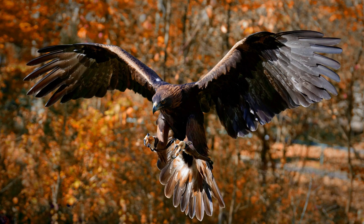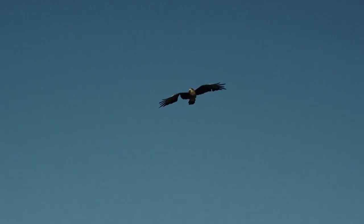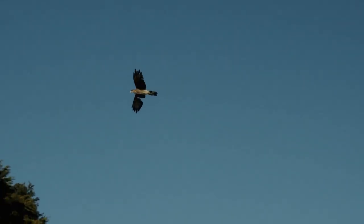Eagles hunt during the day because their vision is not clear at night. They also hunt at dawn and dusk. Eagles don't hunt daily because some prey can feed them for several days. They eat 8 to 12% of their body weight per day.